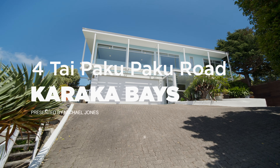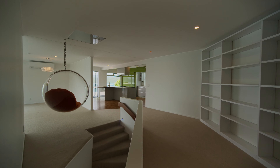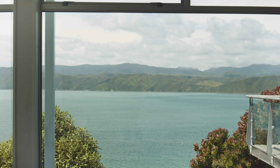Welcome to 4 Taipakupaku Road, a family home so sublime you'll never want to leave. Let's take a look around. Boasting panoramic views and facing due north, bask in the sunlight from dawn till dusk.